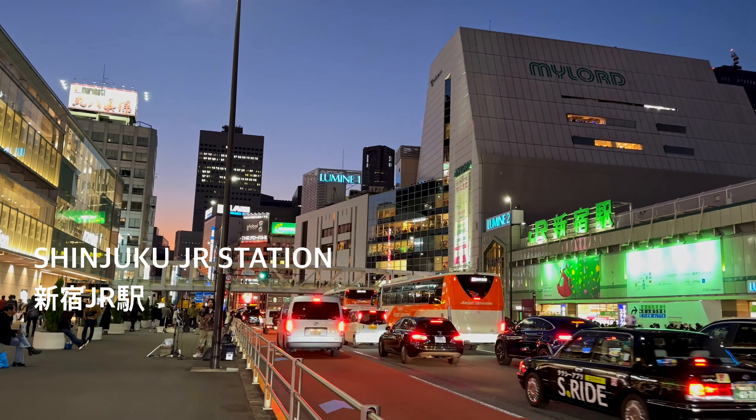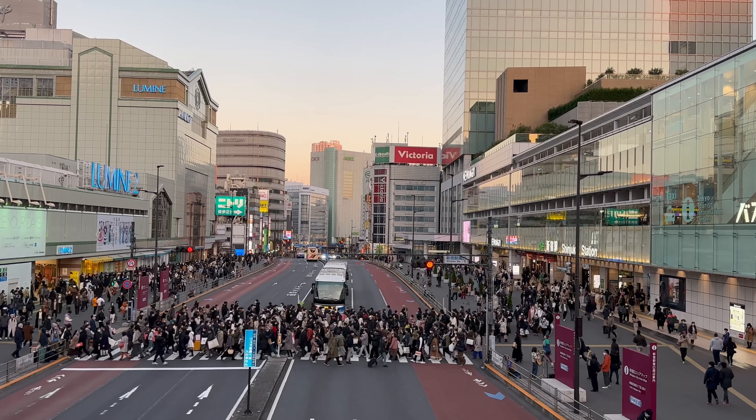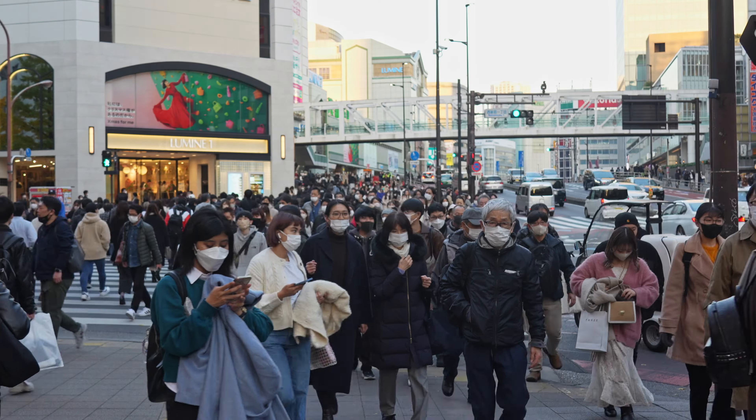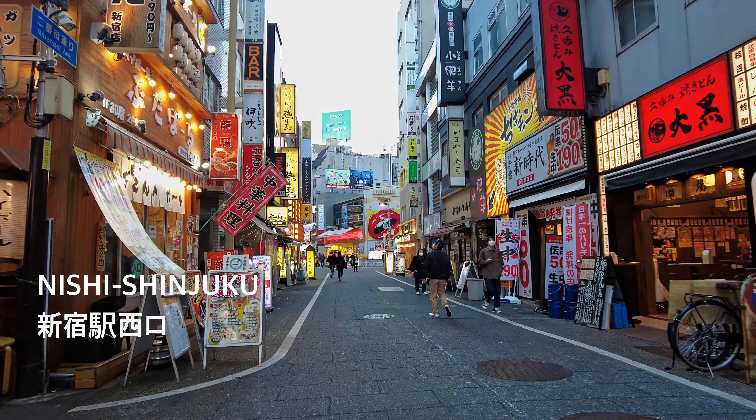Shinjuku Station is enormous. It stands as the world's busiest train station, catering to an average of 3.6 million passengers daily. We will explore its neighborhood today.